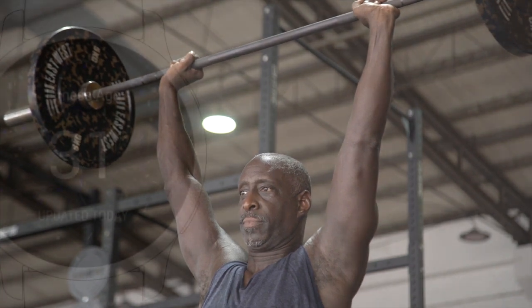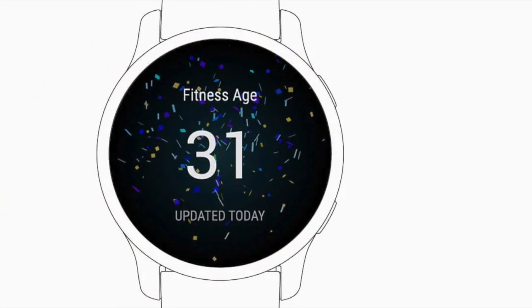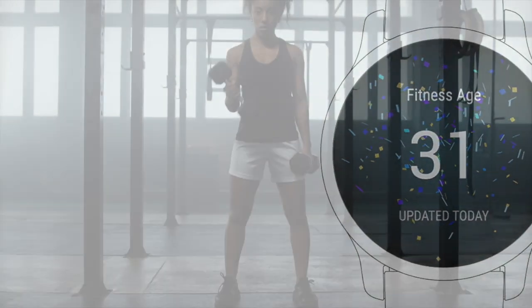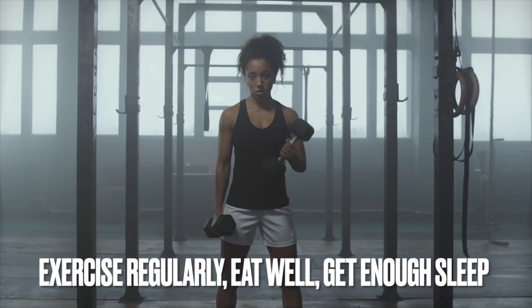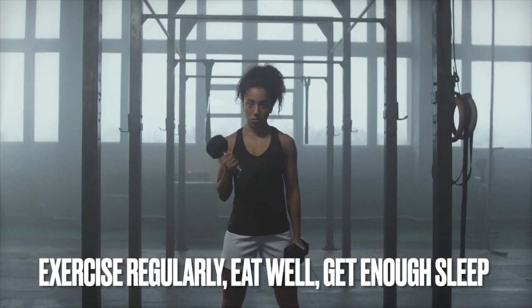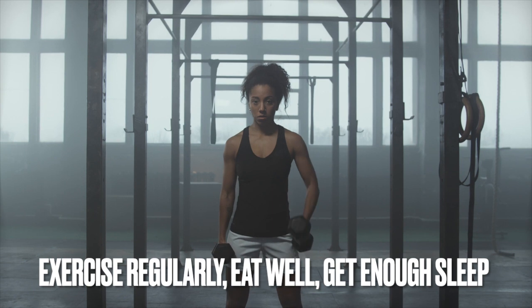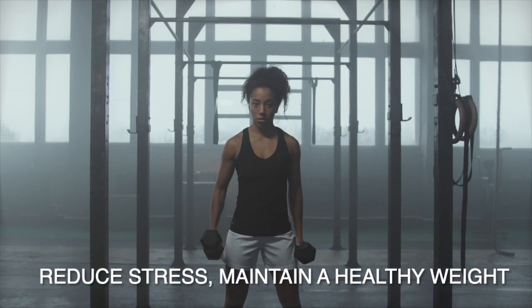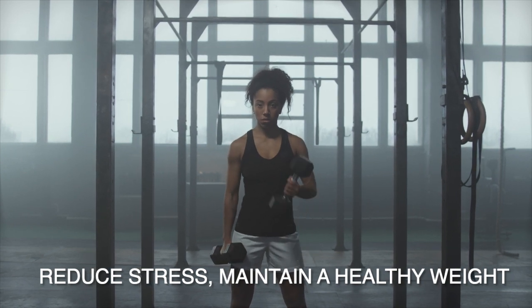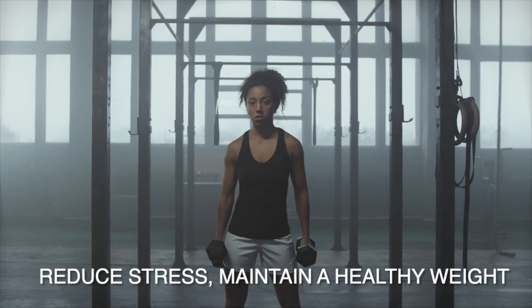All of these contributing factors are self-explanatory, and there are various things you can do to improve the metrics. It basically boils down to exercising regularly, eating well, getting enough sleep, reducing stress, and maintaining a healthy weight. The smartphone app and web software let you view 7-day, 4-week, and yearly charts on how your fitness age has changed, which is useful for following trends.